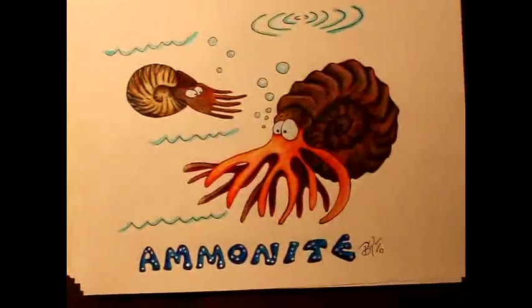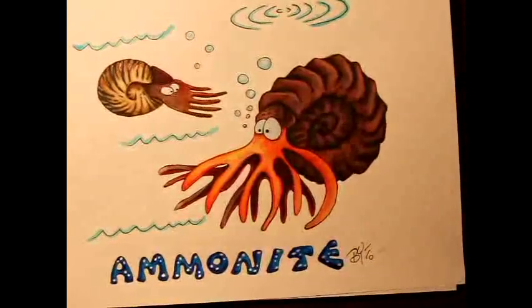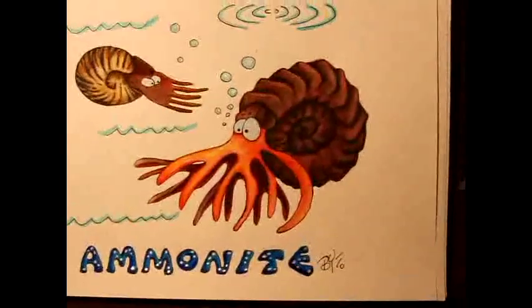Ammonite is a very bizarre-looking and interesting creature that lived in the sea back during the dinosaur period. Just very beautiful and unique-looking creatures.